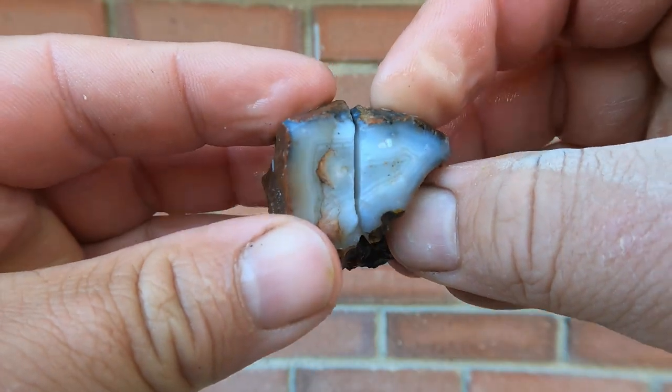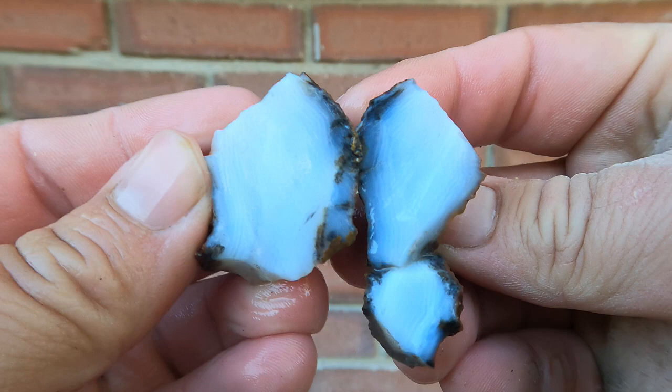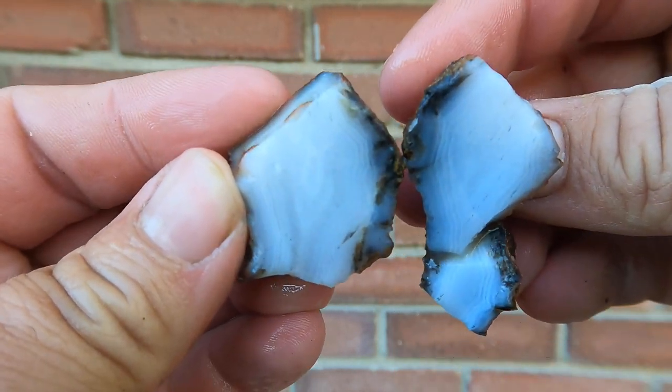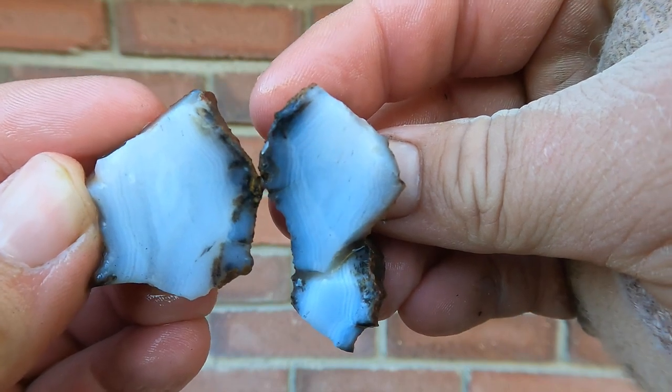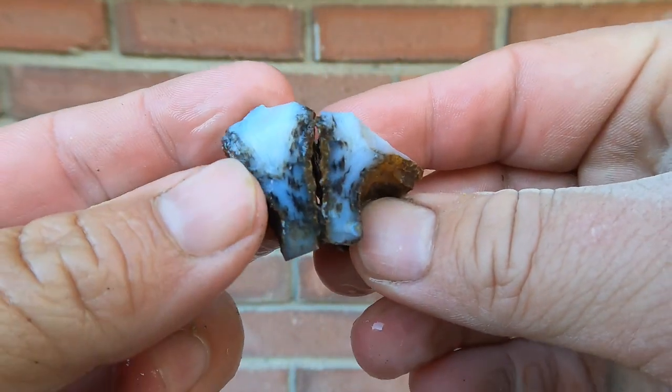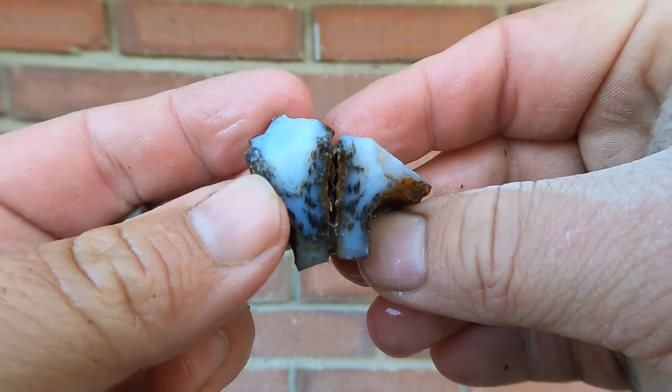Here we have a nice little agate that fractured. Look at that banding in there. It's getting dark out here, hopefully not too dark. And what's cool is where it fractured — look at that black in there. It's very interesting.